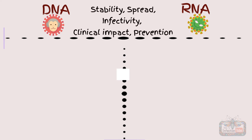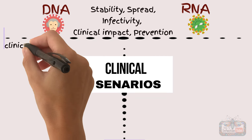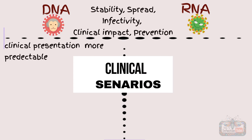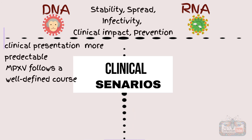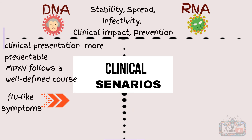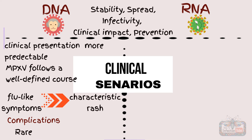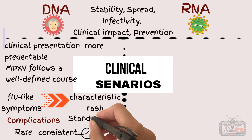When it comes to clinical scenarios, the clinical presentation of DNA viruses is often more predictable. Monkeypox follows a well-defined course, starting with flu-like symptoms, followed by a characteristic rash. Complications are relatively rare and tend to be consistent across cases, allowing for a standardized approach to treatment.